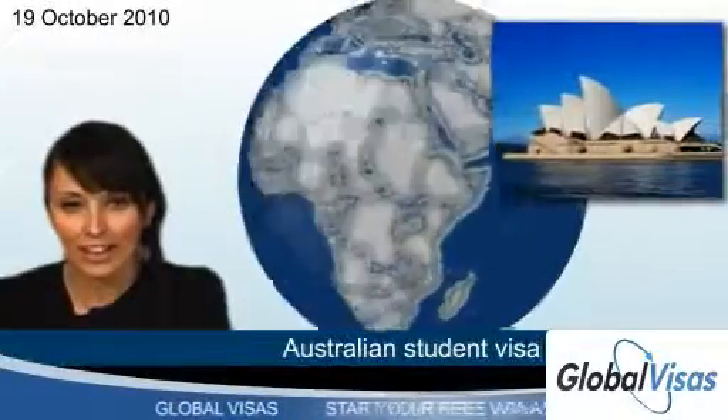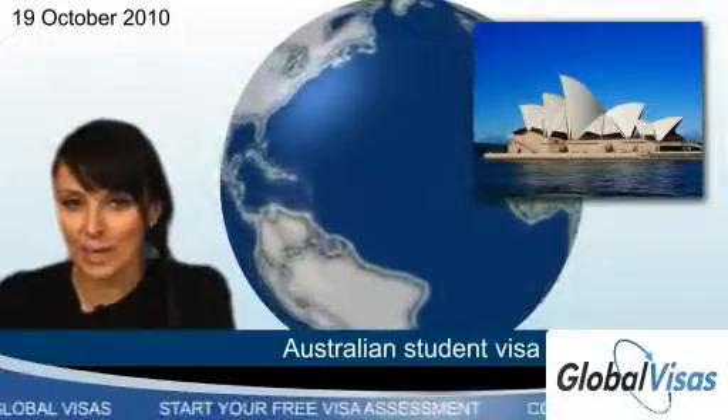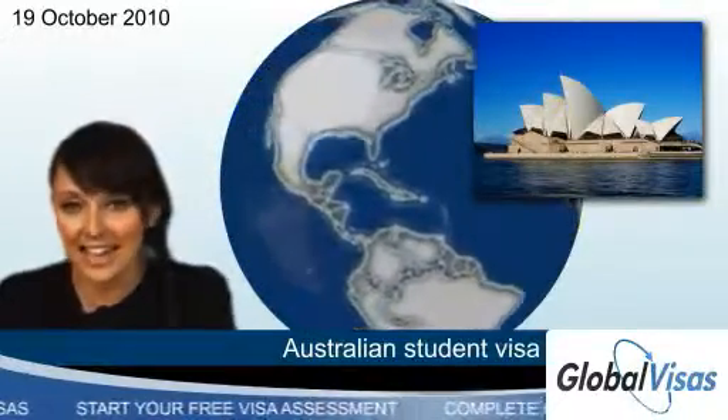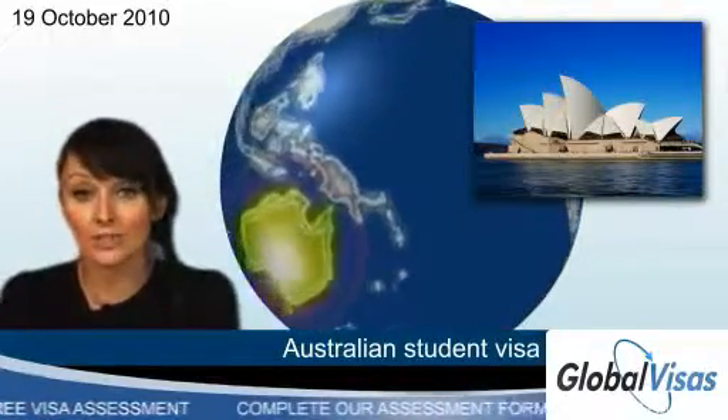For students who fancy sampling the life of a scholar down under, an Australian student visa allows people who aren't Australian citizens to study in a registered course. Visas for study in Australia are arranged into several divisions.